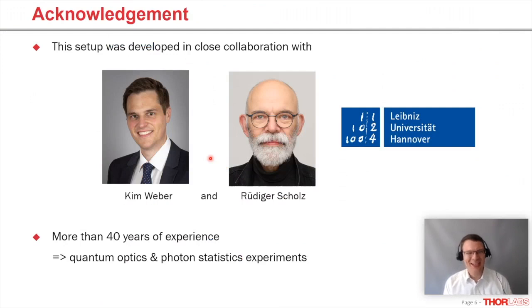We worked together with Kim Weber and Rüdiger Scholz from the University of Hannover. They are two educators who have been working on quantum optics, teaching quantum optics and photon statistics for more than 40 years combined. They were so kind to work with us on the kit — a lot of their ideas and design philosophy really went into it. We're truly grateful, so thank you again.